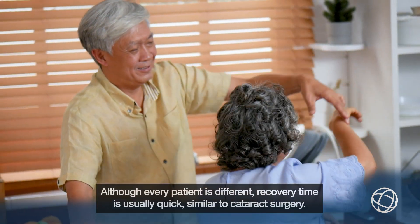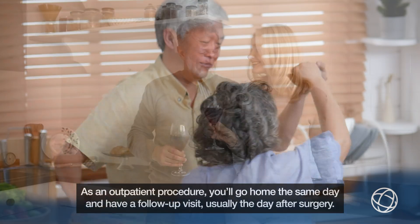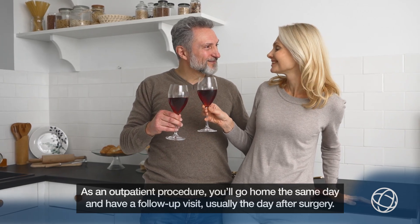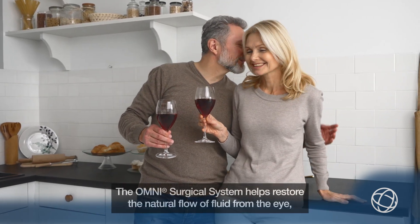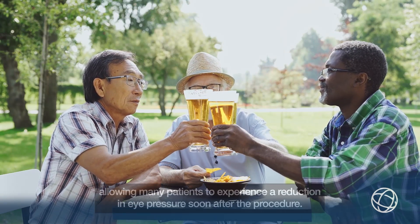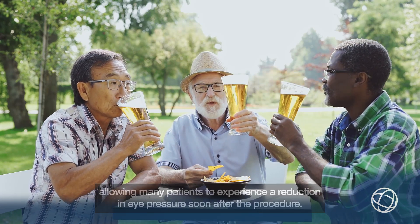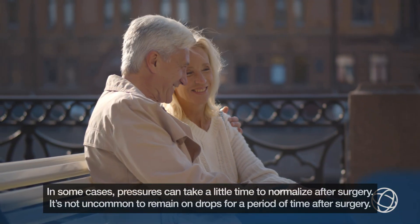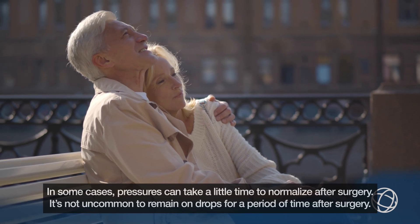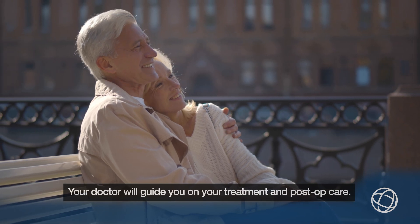Although every patient is different, recovery time is usually quick, similar to cataract surgery. As an outpatient procedure, you'll go home the same day and have a follow-up visit, usually the day after surgery. The Omni surgical system helps restore the natural flow of fluid from the eye, allowing many patients to experience a reduction in eye pressure soon after the procedure. In some cases, pressures can take a little time to normalize after surgery. It's not uncommon to remain on drops for a period of time after surgery. Your doctor will guide you on your treatment and post-op care.